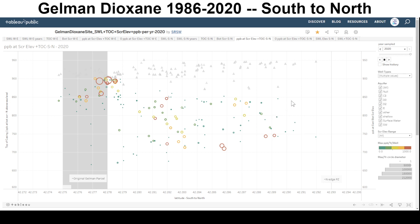Dioxane will try to find the preferred pathways to make it to lower elevations — it follows the water, in other words. So this is where the Dioxane is, as of 2020, where we've had samples.